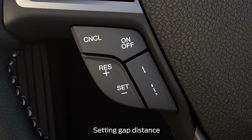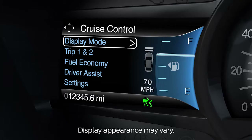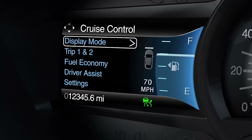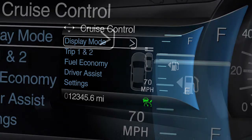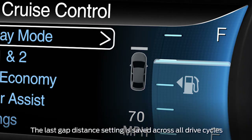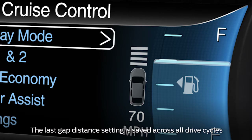To adjust the gap setting, press the up and down arrows on your steering wheel control switch. Pressing it up decreases your follow distance setting and allows your car to follow at a closer distance, and pressing it down increases your follow distance setting and expands the distance between you and the car in front of you. There are four different gaps you can choose from: one bar, two bars, three bars, or four, which gives you the longest gap.